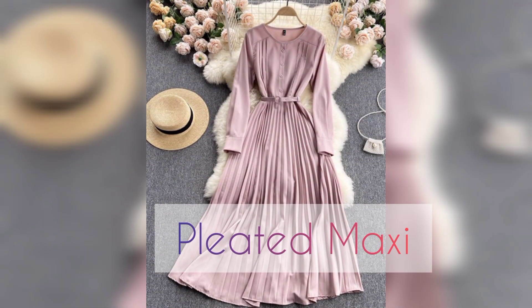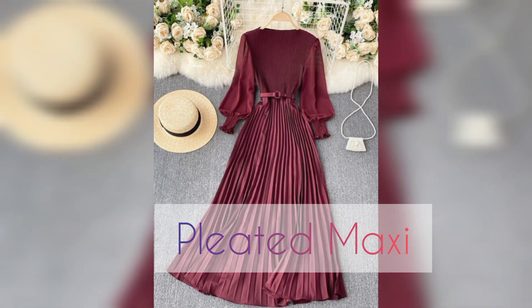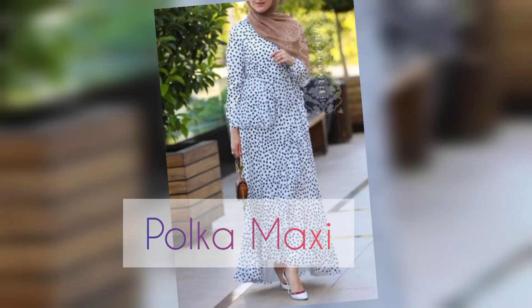Number six — I mean number seven — is pleated maxi. This fabric and maxi design with vertical lining, but it's not front pleated — it's pleated maxi. Dark color and also brown color, light color.